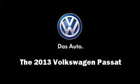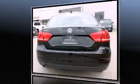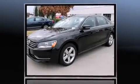Outstanding design defines the 2013 Volkswagen Passat. This four-door, five-passenger sedan stands out among competitors in its class. It features an automatic transmission, front-wheel drive, and a 2.5-liter five-cylinder engine.